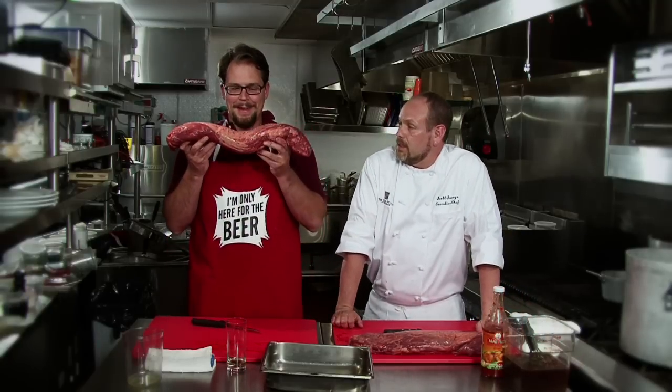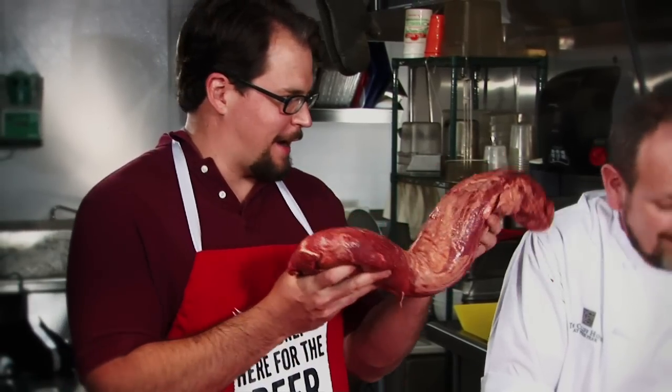Now what are these? That is your filet of beef. Your chateau is actually your center cut, but we use the whole thing.